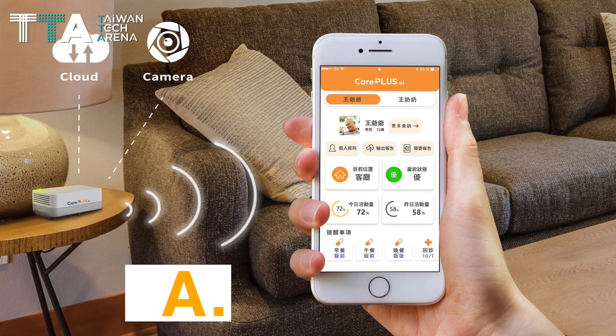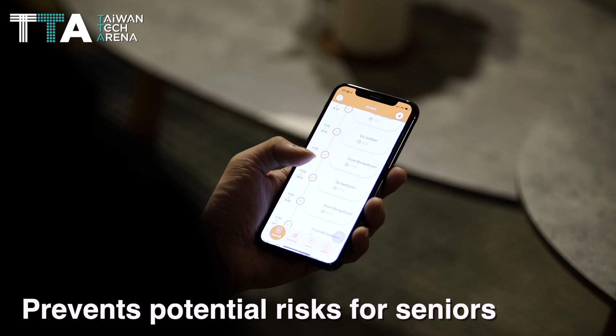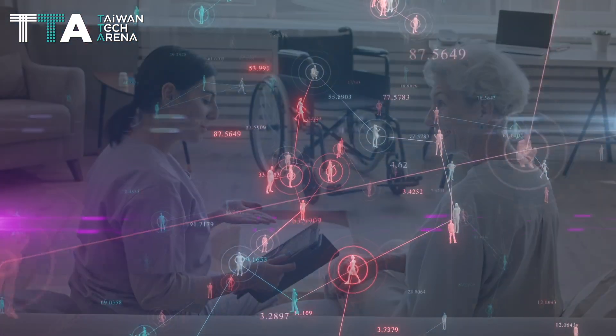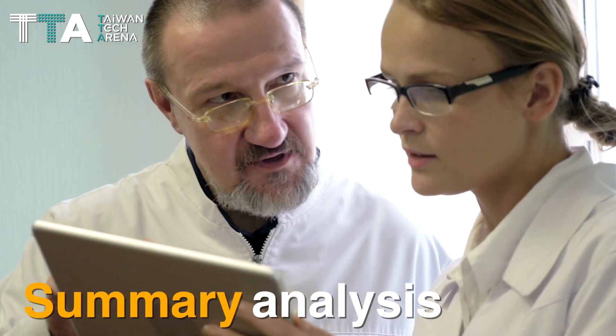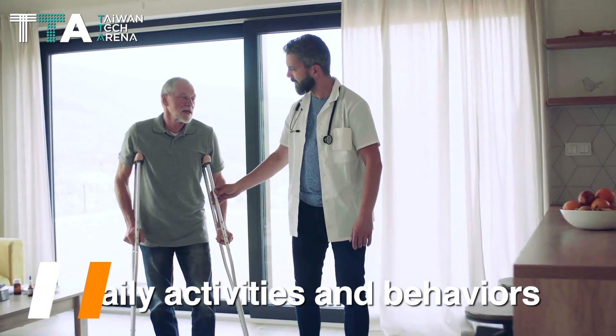Careplus.ai, the AI home service platform that prevents potential risks for seniors. Careplus uses AI to detect changes in behavior patterns to assist in early detection of health issues for the elderly. In addition, it provides caregivers with a summary analysis of the daily activities and behaviors of the elderly in their homes.